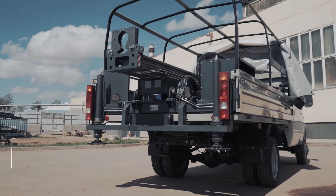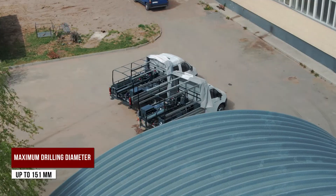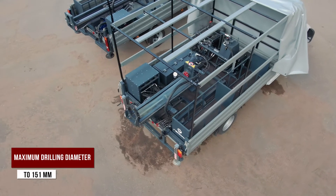The following drilling technologies can be applied: rotary core drilling in the dry, washing, and blowing mode; and auger drilling. The maximum drilling diameter is up to 151 millimeters.